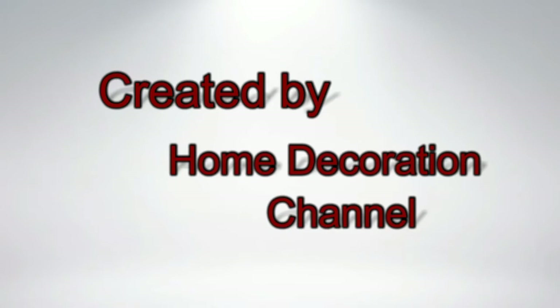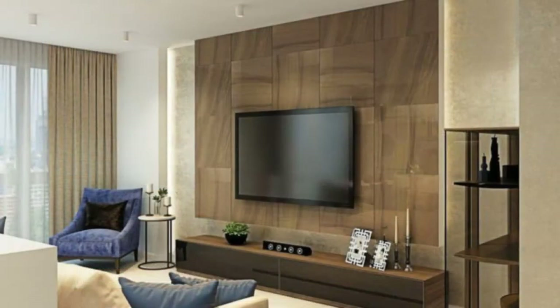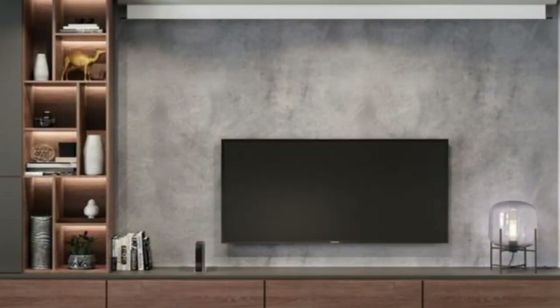These days TVs are often found on walls. But when it comes to deciding how you want to create the perfect TV wall, it can be challenging to pick the right spot and the proper layout. Here are different ways you can create a TV wall that makes for a stylish and comfortable viewing experience.